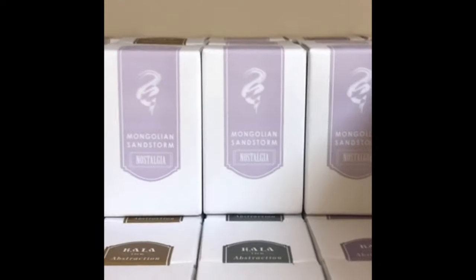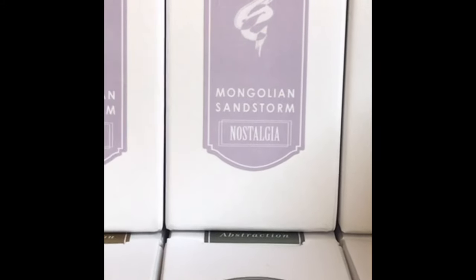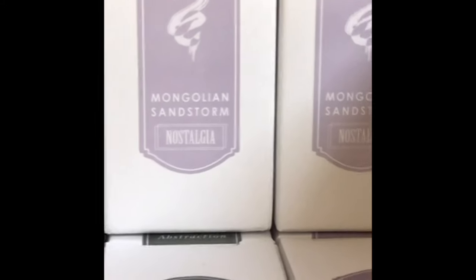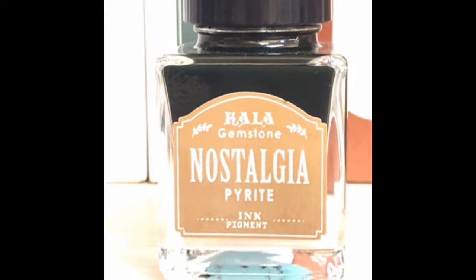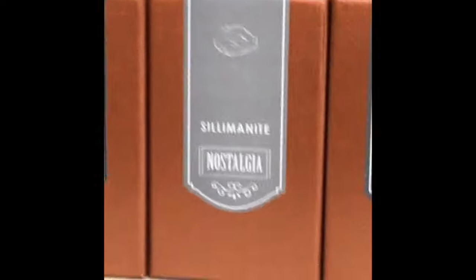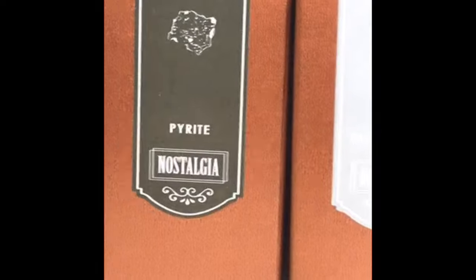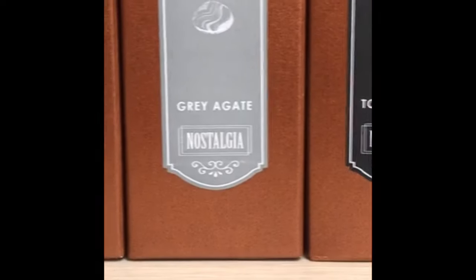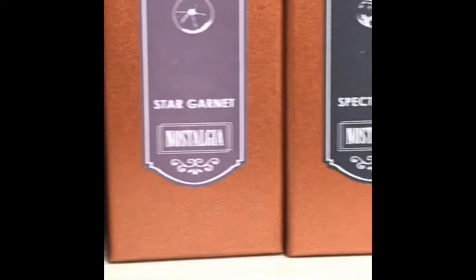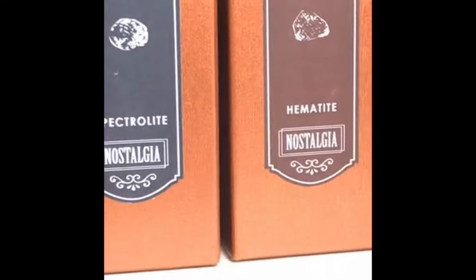I got Mongolian Sandstorm, which is a light purple, because Bermuda Mystery was the other one I was tempted with. The bottles look like this. And then they have another Nostalgia Line where all the ink names are based on stones — and I am getting Spectralite.